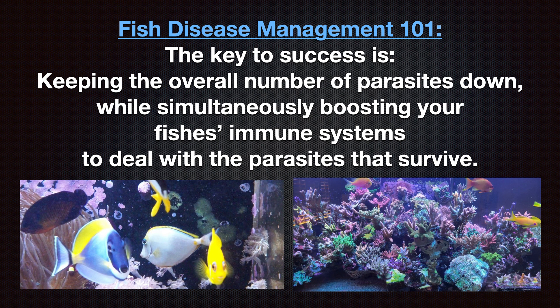A lot of you are probably thinking: I don't want to go through all that — there must be another way. There is, but it's a lot riskier because you can't control all the different variables. Some people are very successful with disease management, while for others it ends in disaster. The best strategy for employing disease management is to recreate conditions which allow fish to live with pathogens in the wild. The key to success is keeping the overall number of parasites down while simultaneously boosting your fish's immune systems to deal with the parasites that survive.